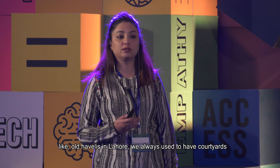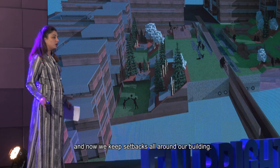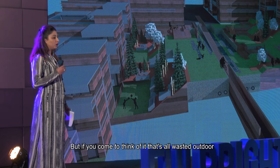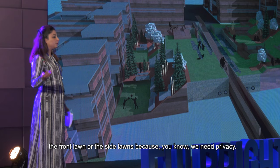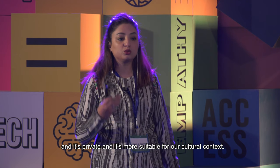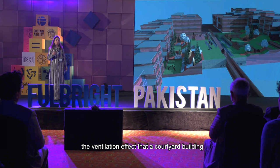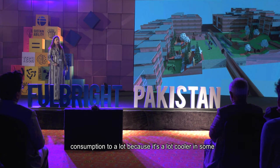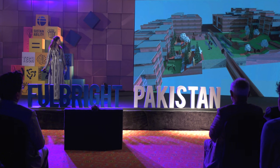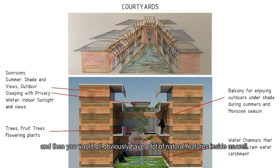Another feature we introduced was courtyards. In old havelis in Lahore we always had courtyards in urban dwellings, but we left that and copied the western model — keeping setbacks all around the building. In our cultural context nobody sits in the front or side lawns because we need privacy, so we need to reintroduce courtyard living. That outdoor space is within the building, private, and more suitable for our cultural context. The ventilation effect a courtyard creates also reduces energy consumption significantly — it's a lot cooler in summer compared to a normal bungalow.